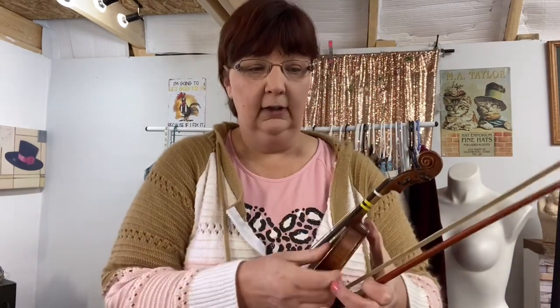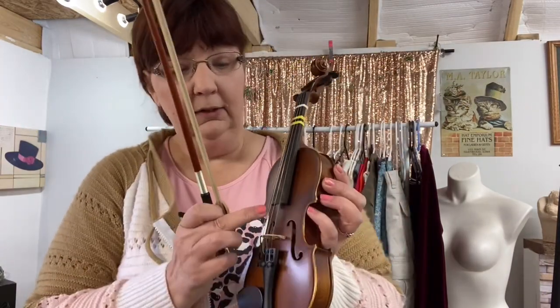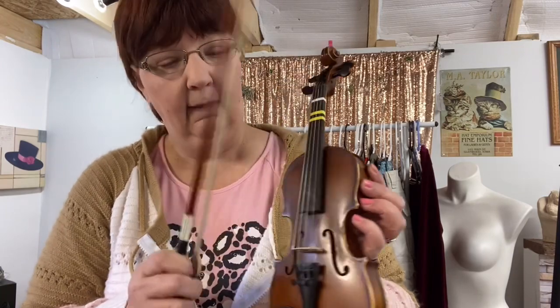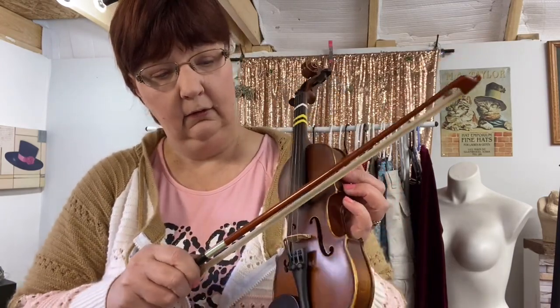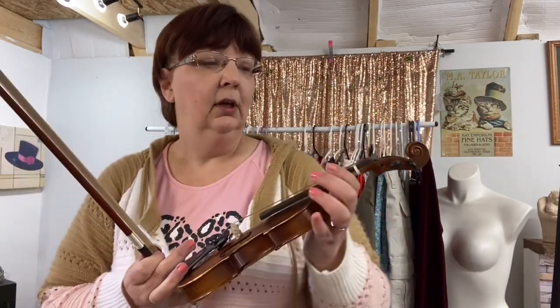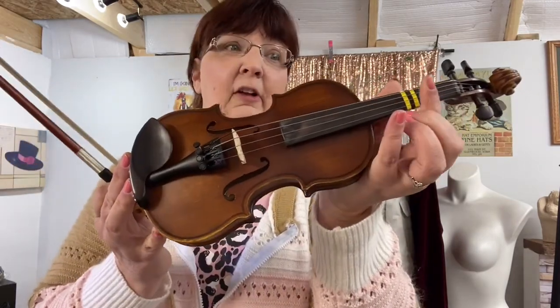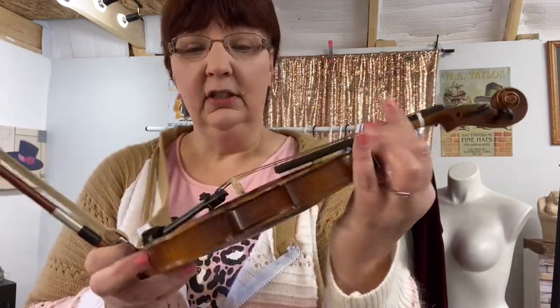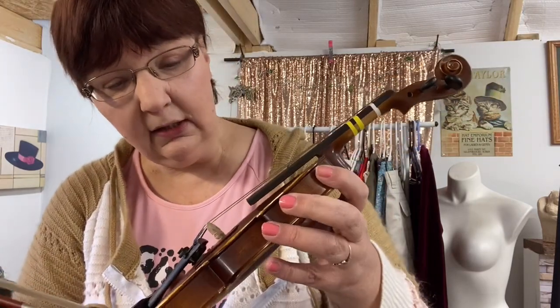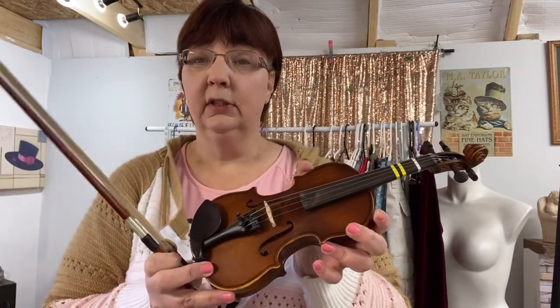Here is the violin — look how tiny this thing is, it's for a little kid. It actually sounds like it's in tune — I used to play guitar so I can tell. That is adorable and it looks like it's in really good condition. It is German made — it has the name right in there. I have not done any comps on this yet but I want to learn more information on it.